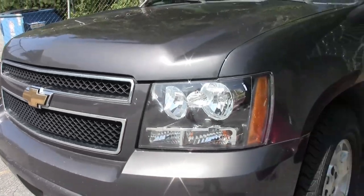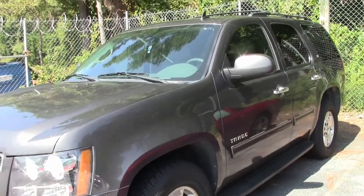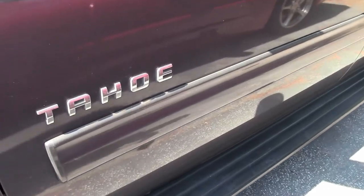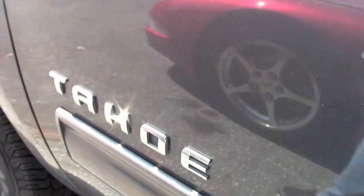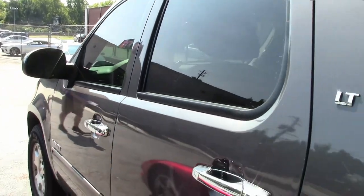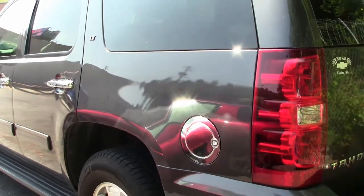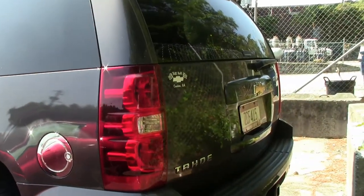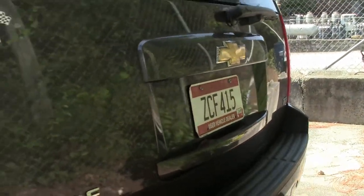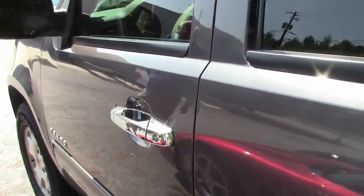I've driven it and it feels like I'm sitting in my den in my comfy chair. The V8 runs with no problem. The six-speed overdrive has no slipping or jerking. The exterior paint has a good shine with normal light scratches from daily use, car washes, and things of that nature. The interior is clean with no rips or tears. New passenger area carpet and floor mats were just installed.